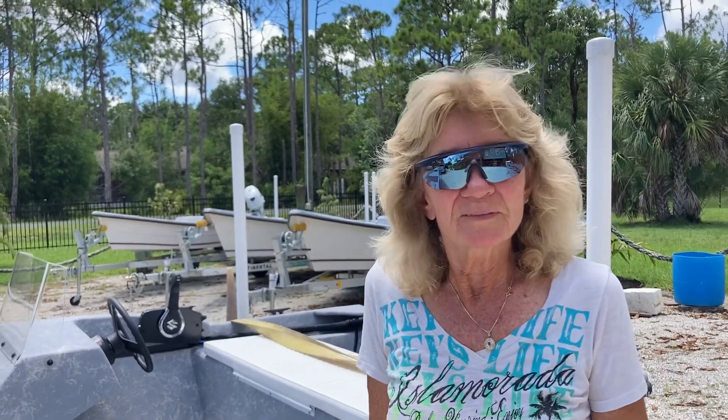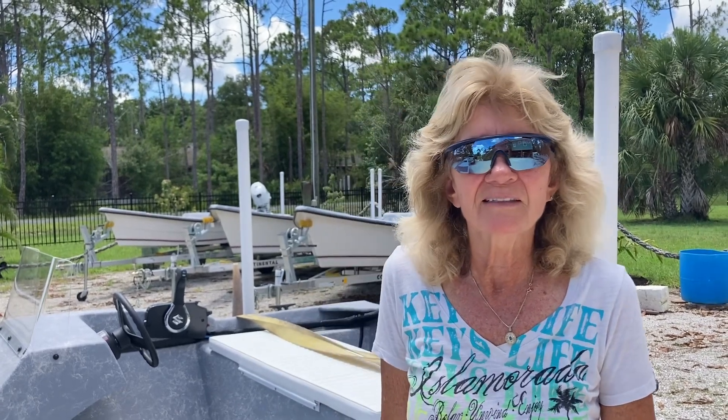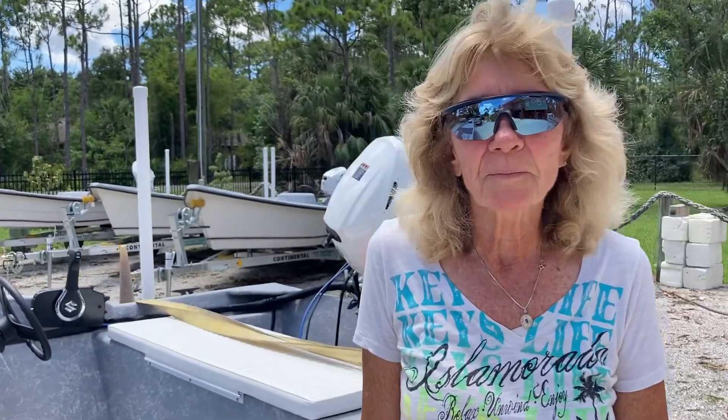My husband's my rigger. He teaches marine mechanics at technical college, and he set this boat all up.